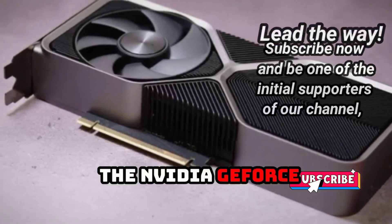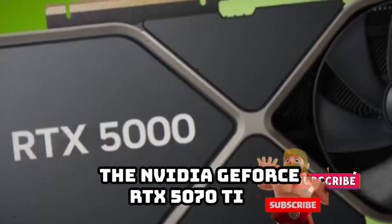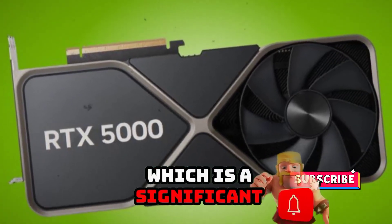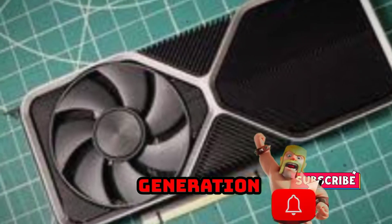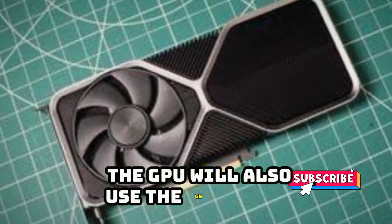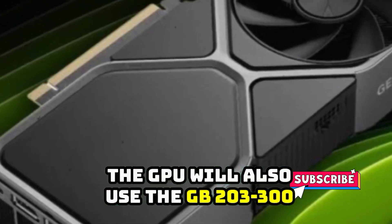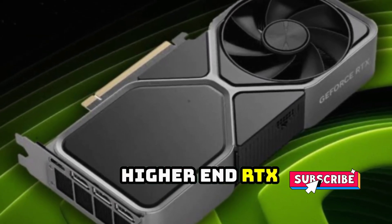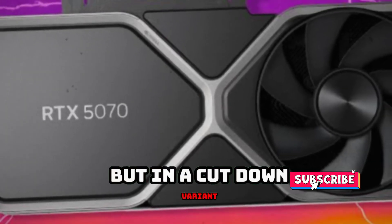The NVIDIA GeForce RTX 5070T is expected to feature 16GB of GDDR7 memory, which is a significant upgrade from the previous generation. The GPU will also use the GB203-300 GPU SKU, which is the same chip used in the higher-end RTX 5080, but in a cut-down variant.